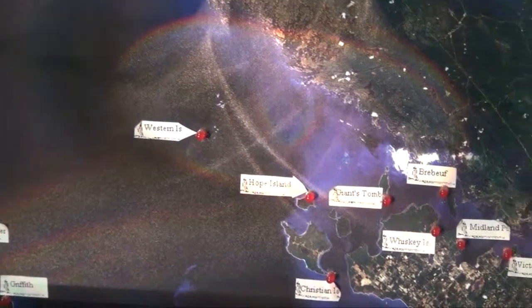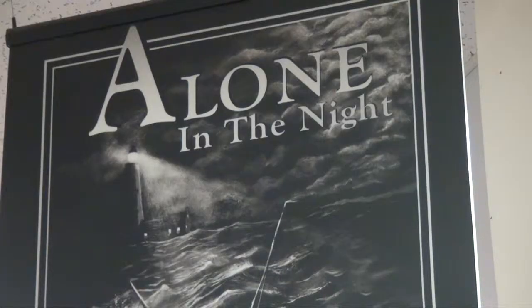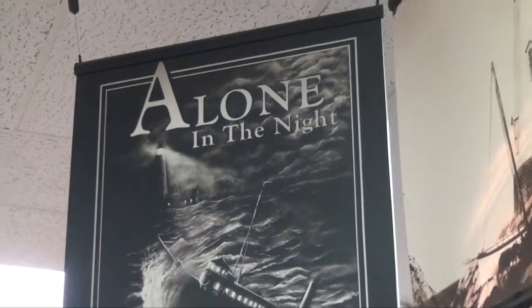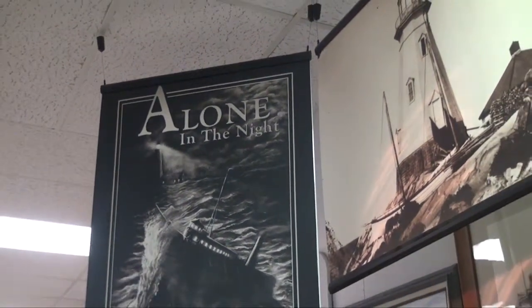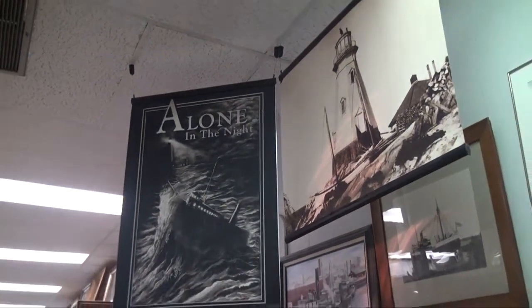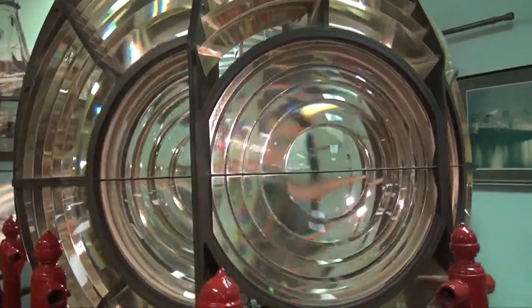It was given to us in 1996 when we did a major project on the history of Georgian Bay lighthouses called "Alone in the Night." That was a fabulous program, and as a result of our interest in preserving the history of lighthouses on Georgian Bay, we were able to get this Fresnel. We brought it in all in pieces, constructed it for our exhibit, and then moved it from the exhibit hall into this permanent location where it's been ever since.